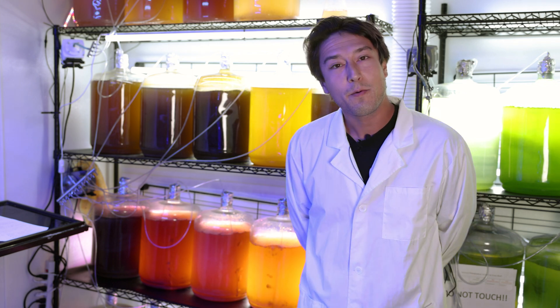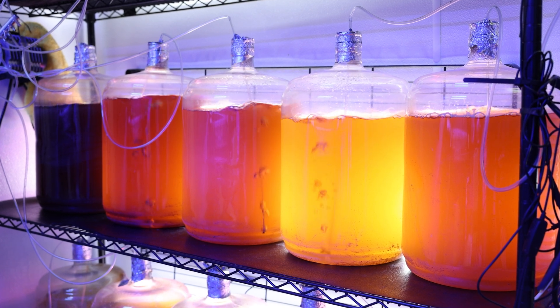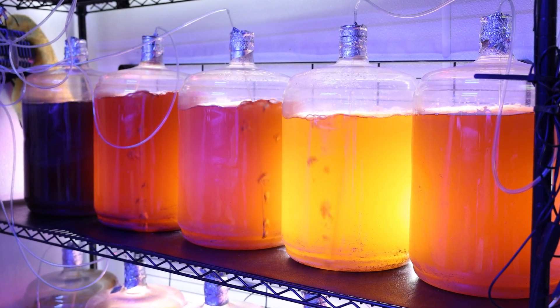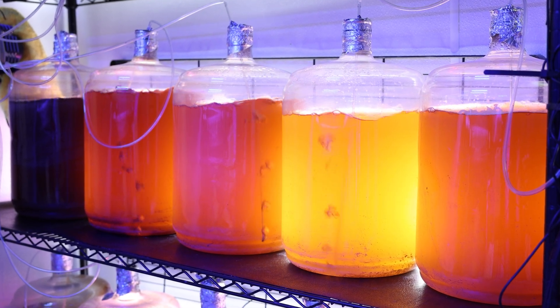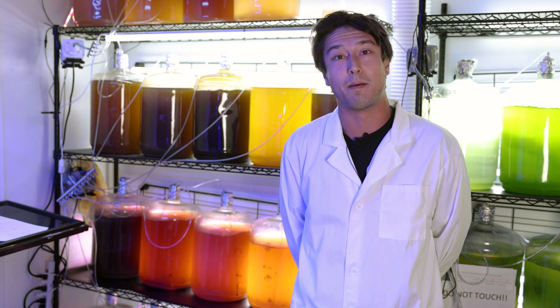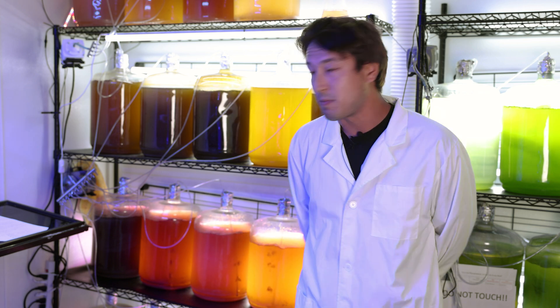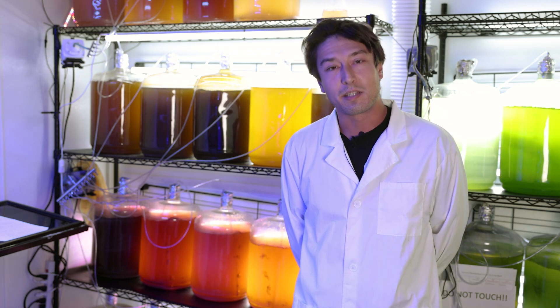Today we're going to be spotlighting this wonderful and majestic red algae that you see over and back of me. This is unlike our Tetraselmus and our T. isochrysis — this is a species I haven't worked with for more than six years, as I didn't use it in the oyster hatcheries I used to work up back north. But it has been my honor and privilege to work with this species for the last three and a half years here at Top Shelf.